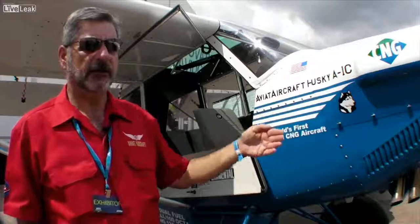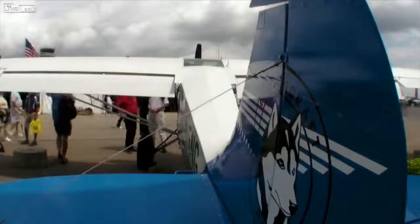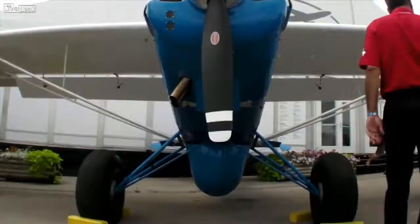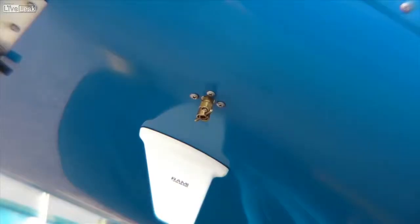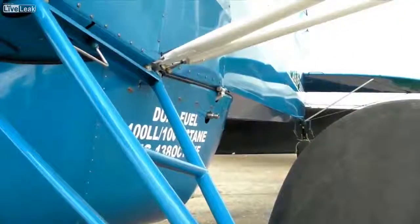This is a four-cylinder fuel-injected Lycoming IO-360 engine. That efficiency would vary with different size engines. Today, on average, aviation 100 low-lead fuel costs approximately $6 a gallon retail. We have a nine-gallon equivalent fuel tank in this airplane, and we fill this tank up for $11.